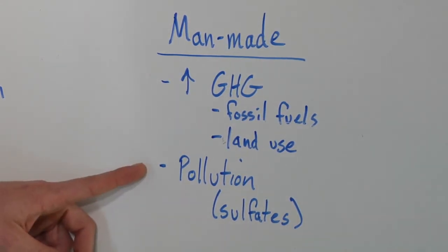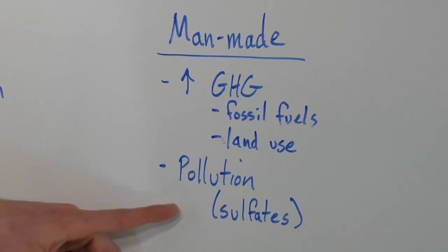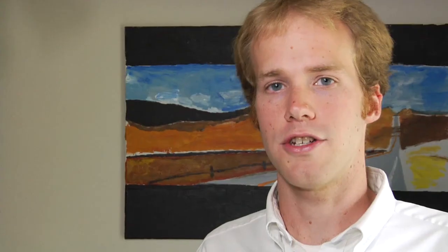In addition, humans also put other pollutants in the air. Some of those have a cooling effect, such as sulfates, but in general the pollution from humans has contributed to global warming. So this has been a brief discussion of the causes of global warming. There's very little scientific doubt that it is being human-caused at this point, and I encourage you to find out more and take some action.